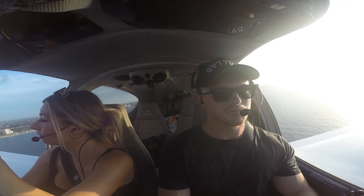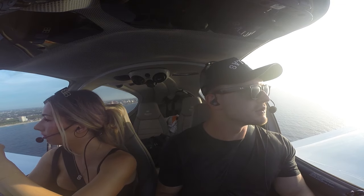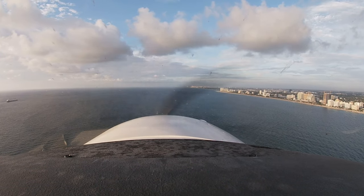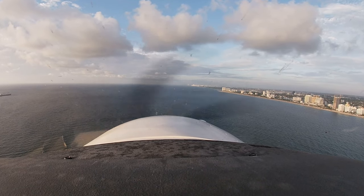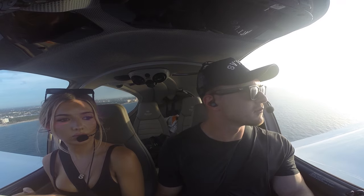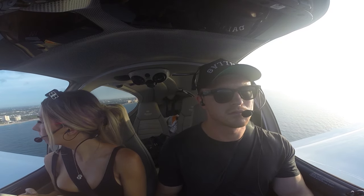1 Delta Alpha, what's your destination southbound? We'll be flying the shoreline southbound to Virginia Key, then turn around north and head back to Executive, 1 Delta Alpha. Did you want to talk to Miami approach southbound or just fly negative stage? Affirm, we'll get flight following southbound, 1 Delta Alpha. All right babe, we're going to turn around here, VFR to the north.